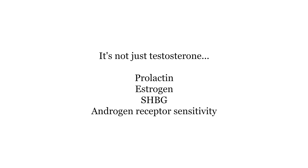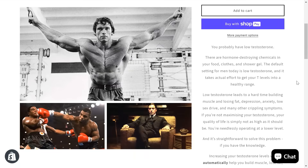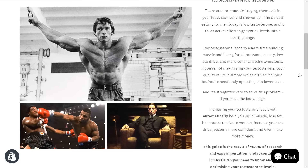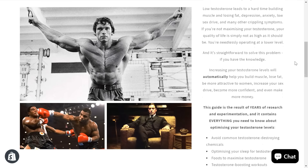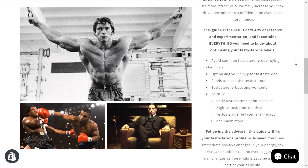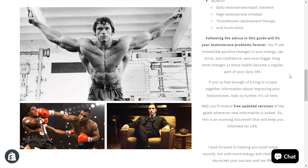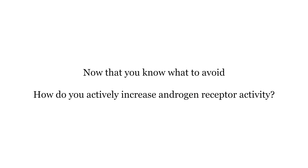There are lots of things that go into your androgenic activity — it's not just testosterone. It's prolactin, estrogen, sex hormone binding globulin, androgen receptor activity, and much more. I have a more detailed guide in the description — my testosterone optimization guide — so if you want to optimize all of your hormones for building muscle, getting stronger, having more energy, and better sexual performance, that's all in the guide linked in the description.